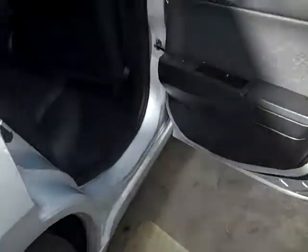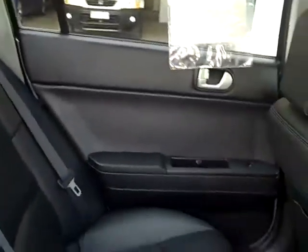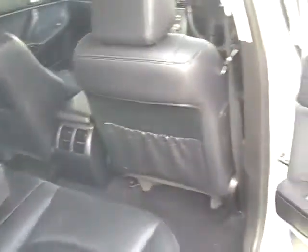Coming into the rear of the 380 GT you can see that Mitsubishi have also designed this vehicle with power windows all round, cup holders for the rear as well as the armrest. It's also got ducted aircon to the rear of the vehicle as well.